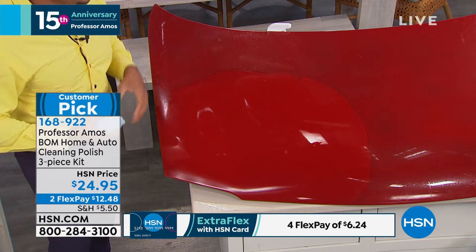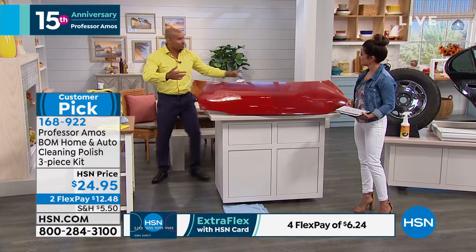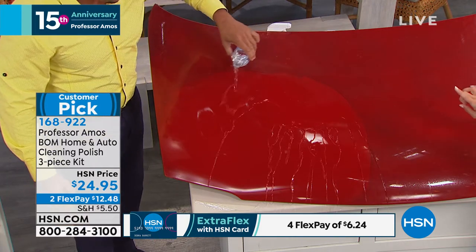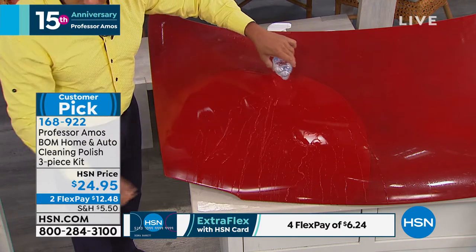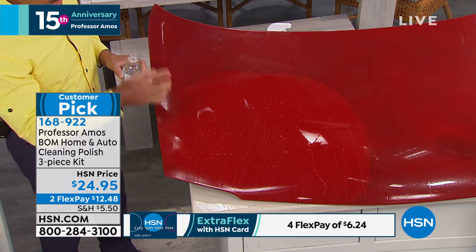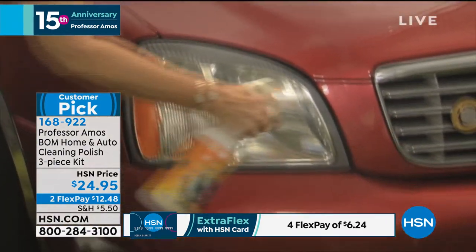When you apply this, it gives you protection — up to six months protection from acid rain, from the intense heat from the sun, from road debris. Once water comes in contact with the finish you've put on there, it repels it off, just like that rain stuff you put on your window. It beads right off. You won't even need to wash your car for six months — every time it rains, it's like a free car wash.